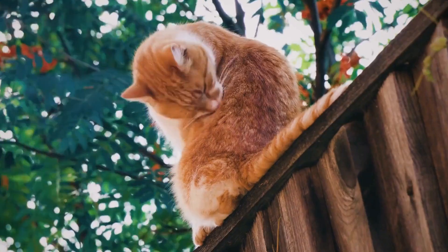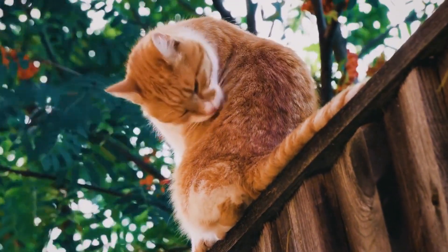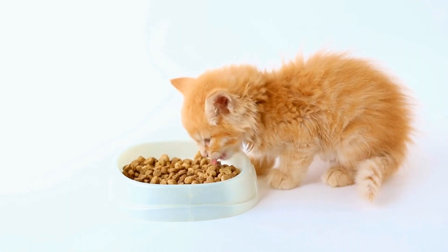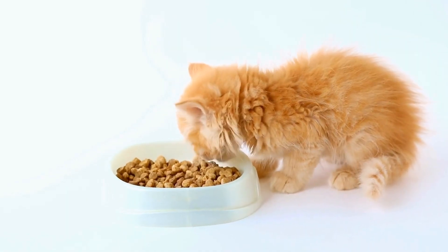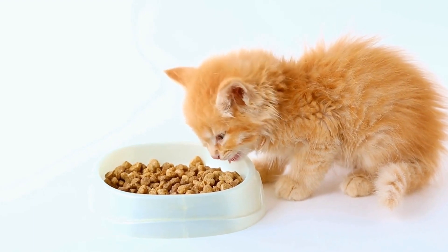Third, size — consider your cat's size and age when selecting a catnip mouse. Smaller cats may prefer smaller mice, while larger cats might enjoy bigger, more substantial toys.